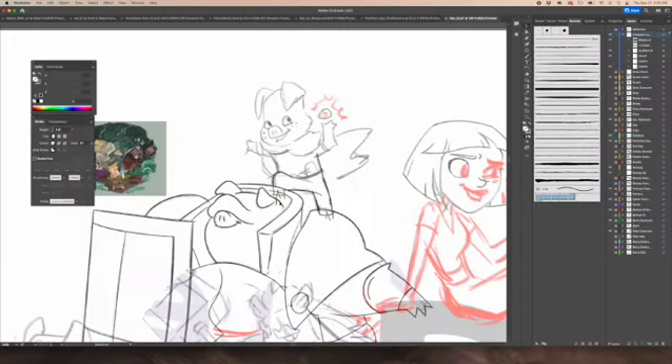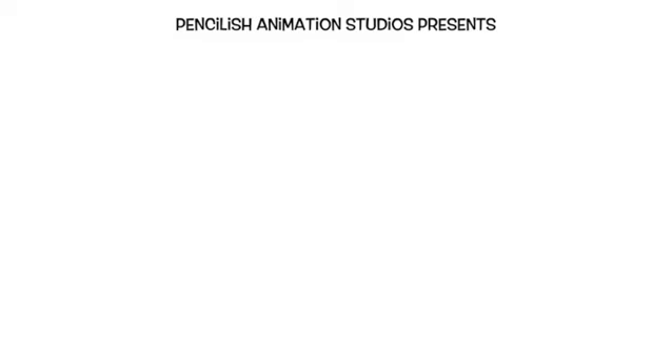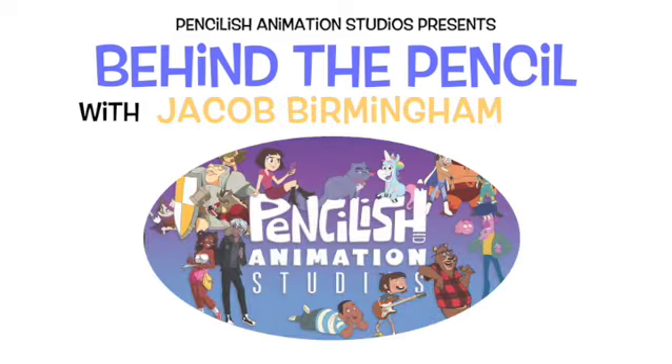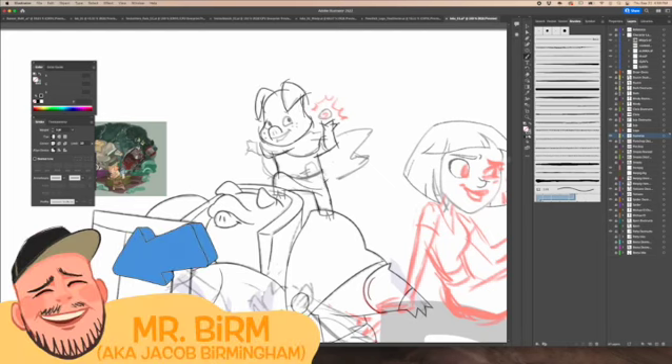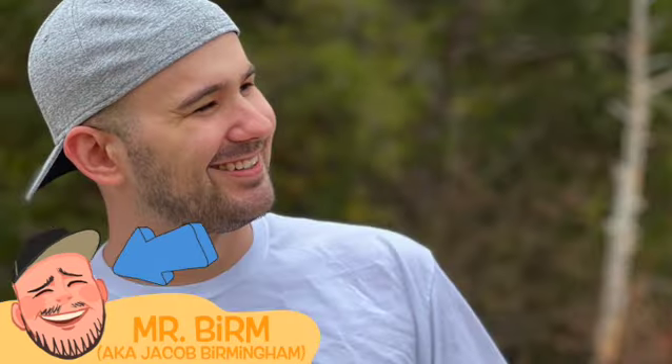Today, we're going to start with a problem. I'll tell you a little story, and then I'll get technical. But first, welcome to this week's Behind the Pencil. The pencil you are watching today belongs to Mr. Berm. That's me. I'm a graphic designer here at Pencilish Animation Studios.